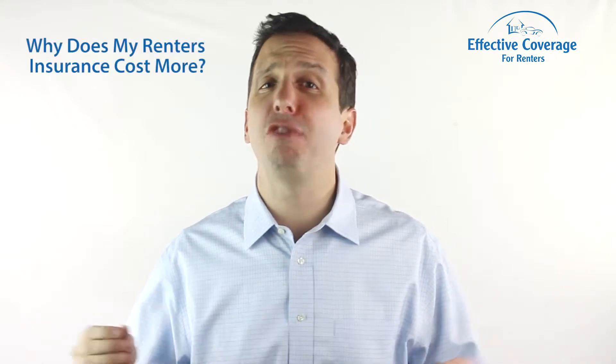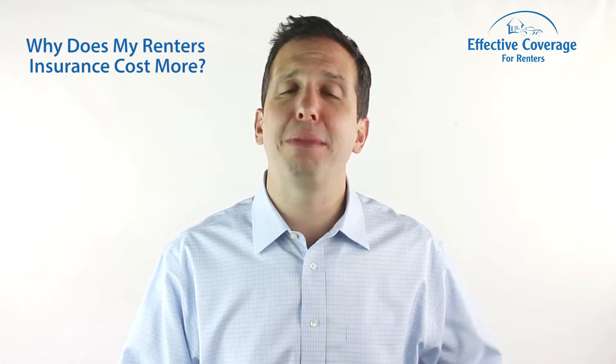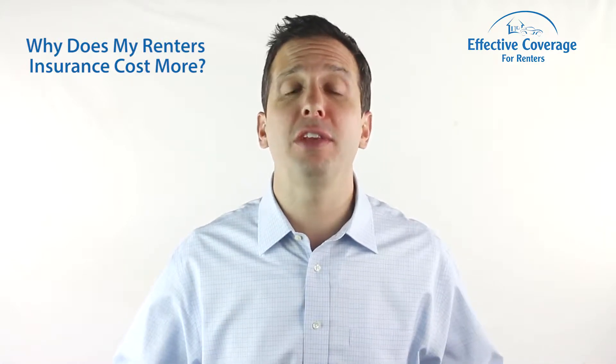We get this question from time to time when people run into their neighbors and start talking about their favorite subject: renter's insurance. They'll often call us up after that exciting conversation and say, why does my renter's insurance cost more than my neighbor's, or why does it cost less? I'm Eric from Effective Coverage. Let's run through some common factors that can impact the price of your renter's insurance policy.